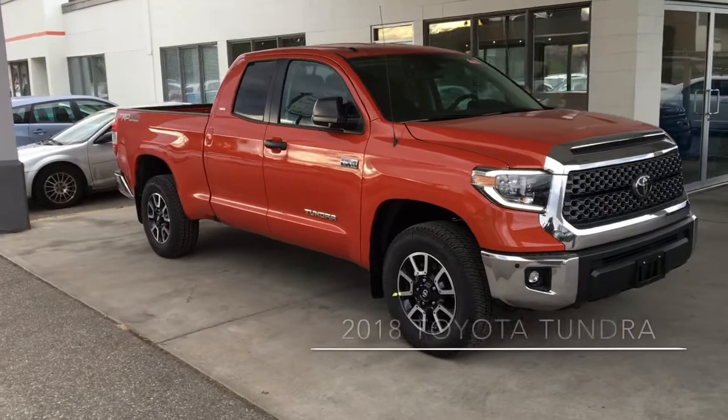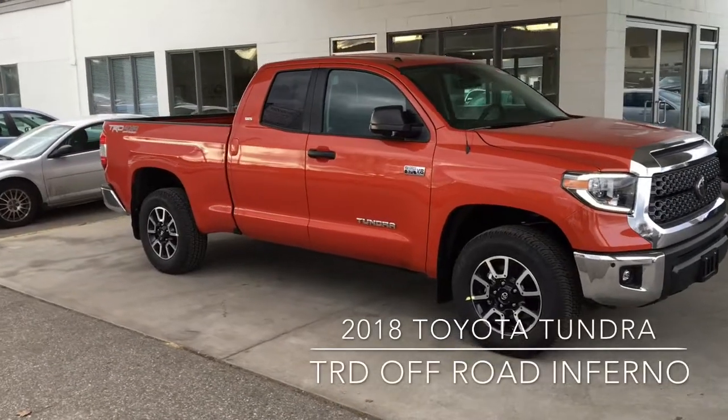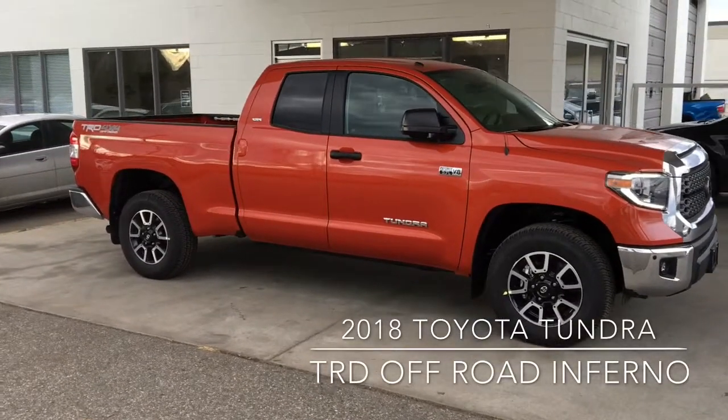Ready for work or play, this 2018 Tundra TRD Off-Road looks amazing in Inferno Red and is both rugged and comfortable.